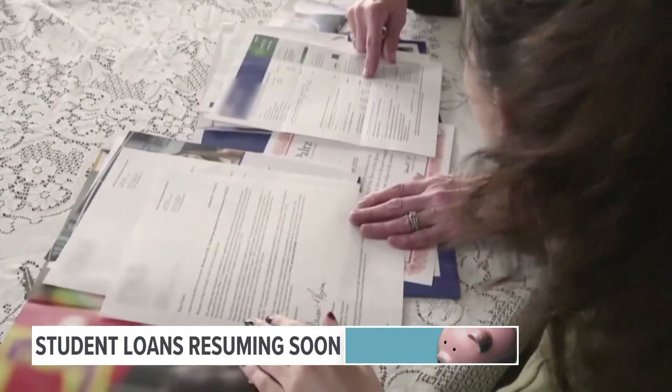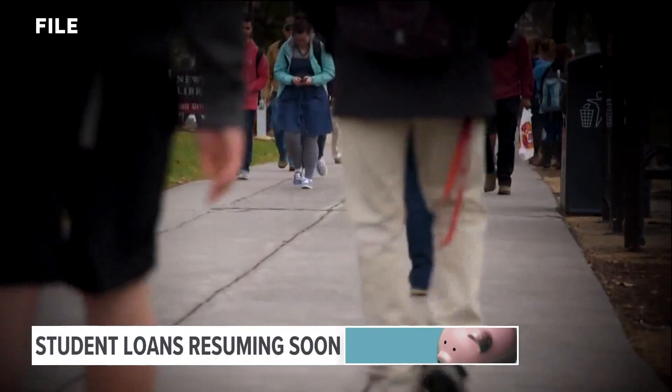If and when those payments kick back in, you'll want to pay on time. You want to make sure your loan is in good standing, because if there is a loan forgiveness, your loan needs to be in good standing.